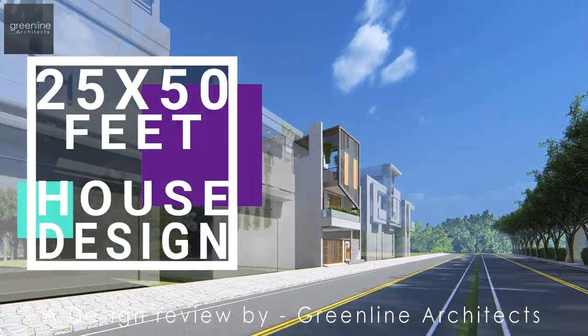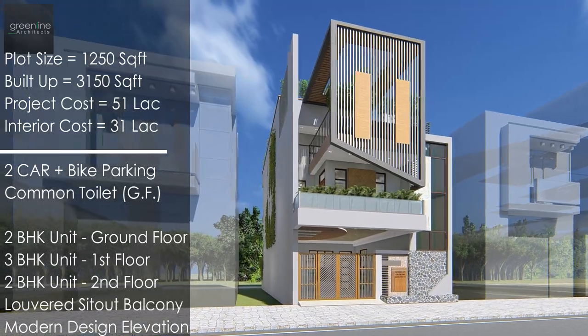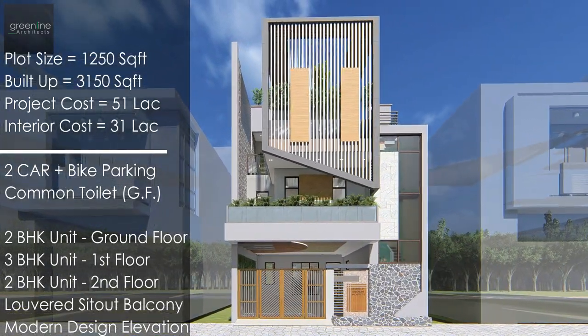Hello and welcome to Green Line Architects YouTube channel. Today we present a design review of a 1250 sq ft plot area.